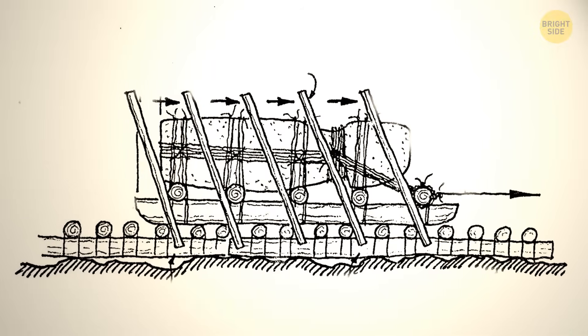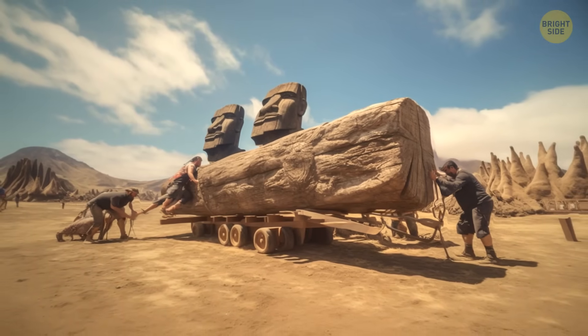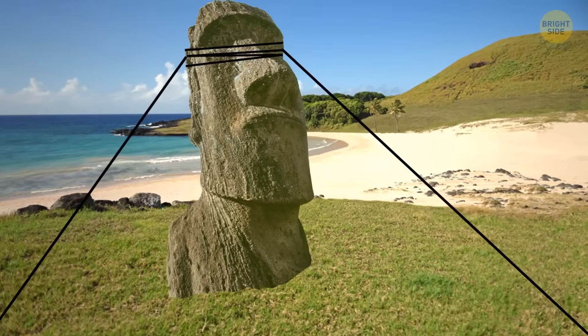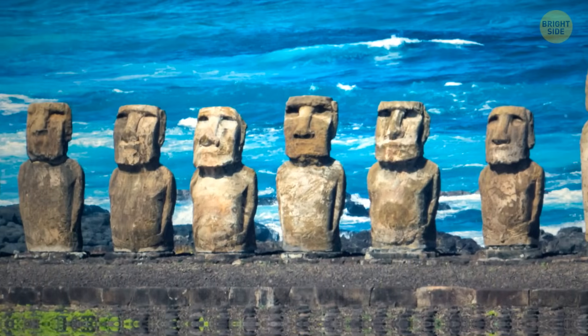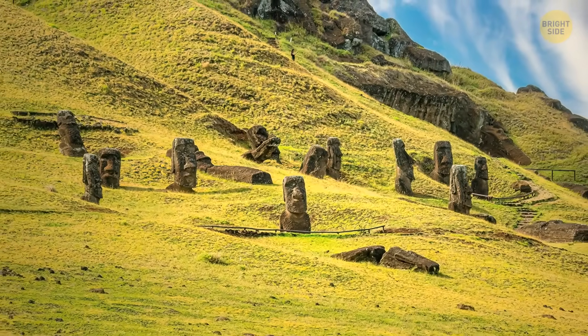They tried pulling Moai replicas on wooden sleds. They thought someone could have used palm trees for that purpose, but this theory has been debunked. The most successful experiment so far was wielding ropes to rock the statue down the road in a standing position. This method sounds real because the local Rapa Nui legends mentioned that the Moai walked from the quarry, and they needed a good road to get there.